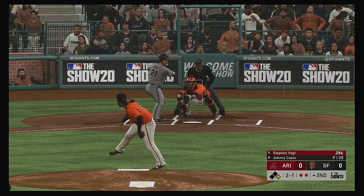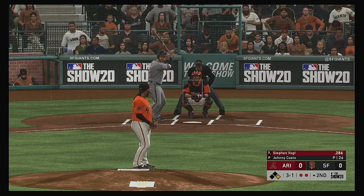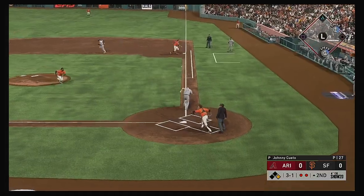Standing in now, Steven Vogt — nearly got the inside pitch but it's ruled a ball. No reason to sit on anything other than the hard stuff in a location you like and drive it right now.